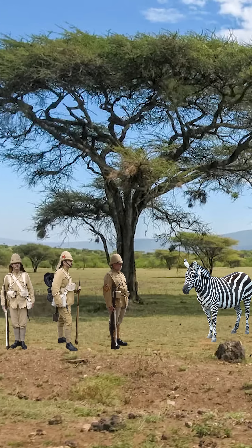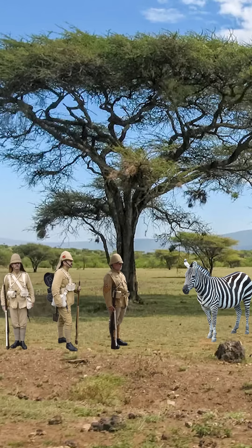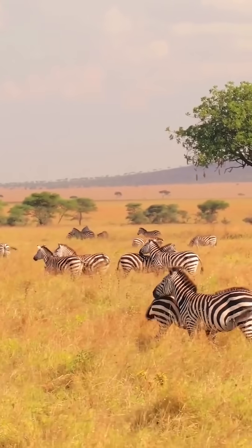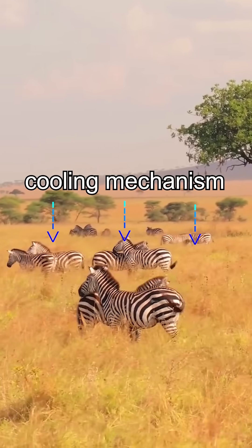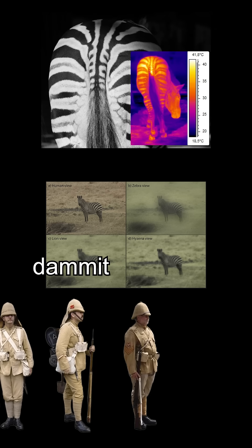So the Europeans looked at the zebra, thinking maybe we could use them. But this didn't work — zebras make very bad horses. But this got the Europeans interested in those black and white stripes. Why do they have them? Initially, they thought maybe the stripes acted as a cooling mechanism, or maybe it's camouflage to dazzle or confuse predators. Both of these turned out to be wrong.